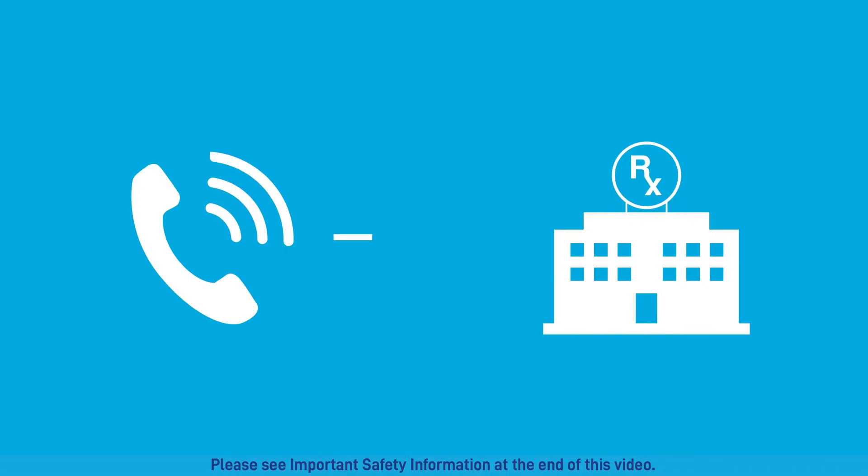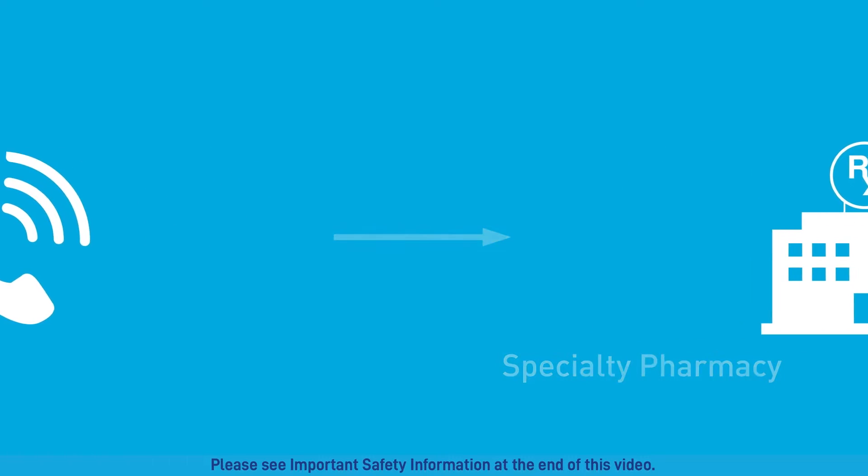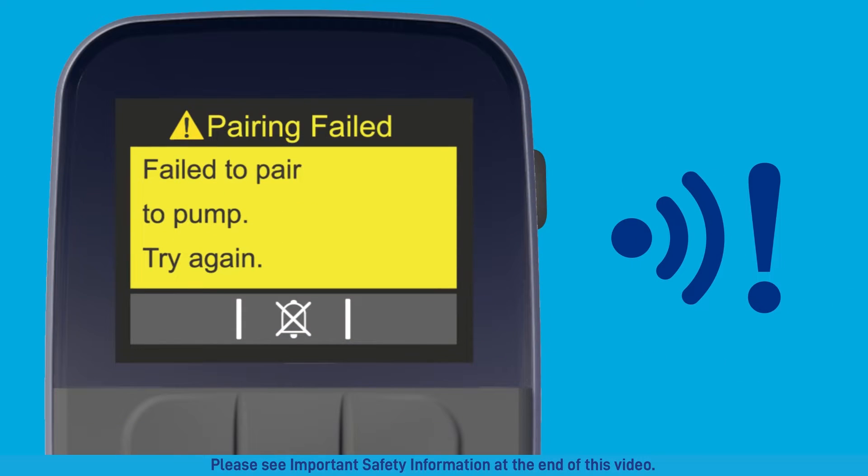When you go to your spare pump, contact your specialty pharmacy to request a replacement. You'll receive a pairing failed attention alarm when the pump and remote fail to pair. This may be caused by wireless communication interference. Move three feet away from cell phones, Bluetooth devices, equipment that sends or receives radio waves, and Wi-Fi equipment, and repeat the pairing process. If this alarm is displayed continuously, contact your specialty pharmacy for assistance.